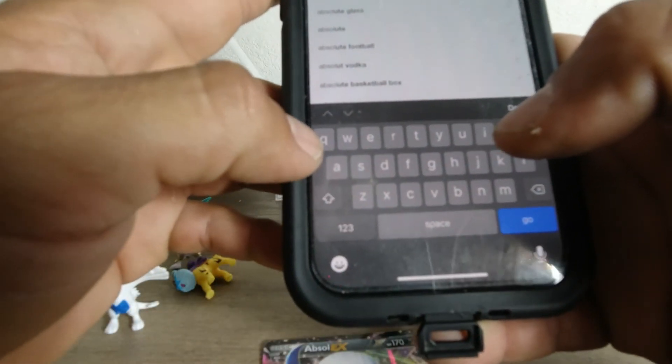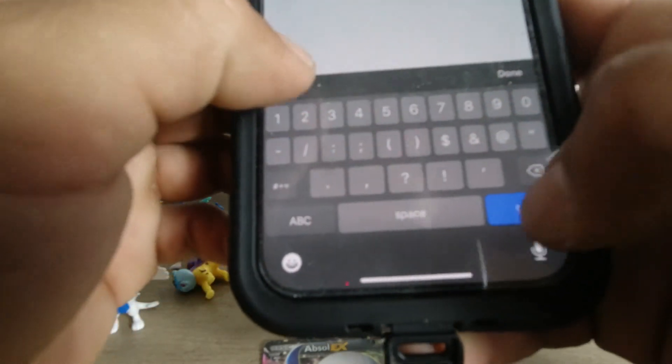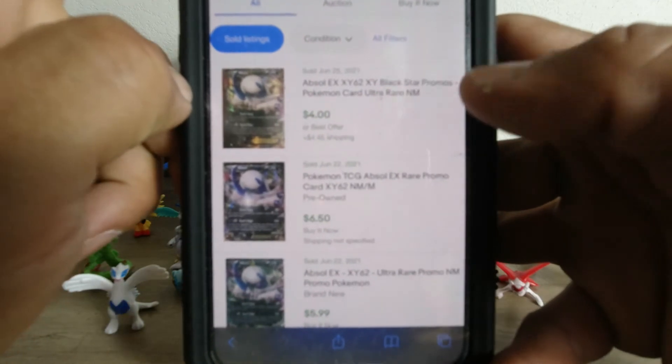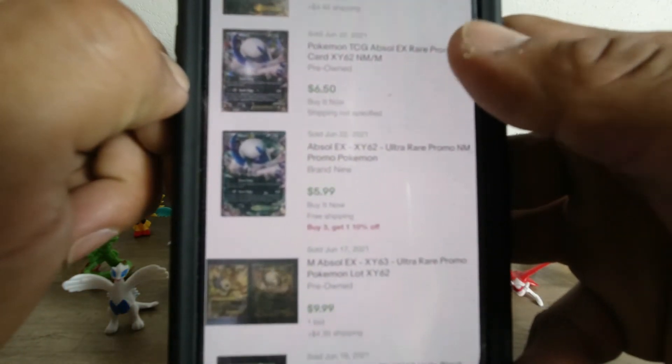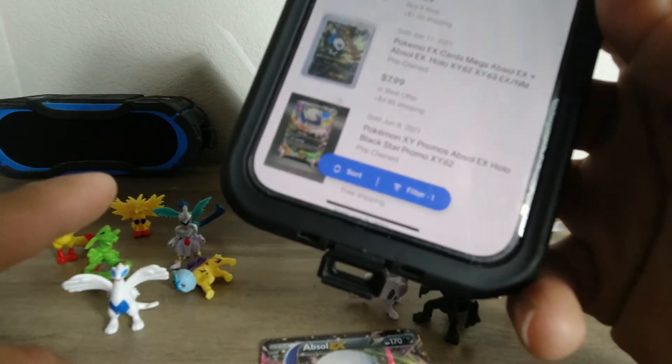Upsole XY62 — that one's going for about four to six bucks. So all in all, not bad.